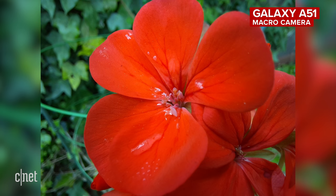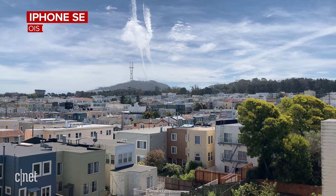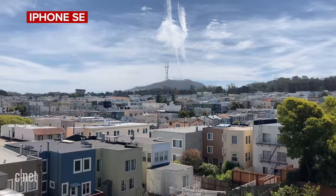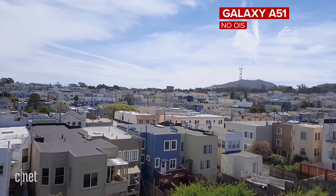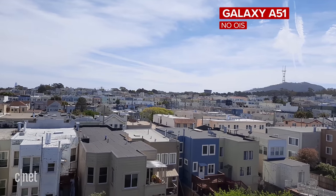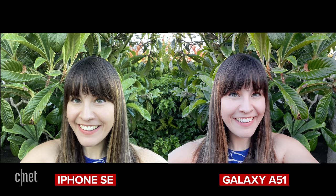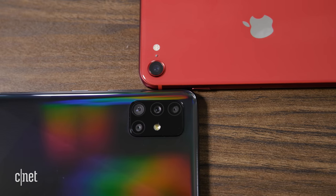As I mentioned before, the iPhone is much better at recording video, and its colors are more true to life. That said, that's a personal preference. I like the more natural way the iPhone handles colors and tones, but you can prefer the punchier, more contrasted look of photos from the Galaxy A51. For more on how both phones compare, check out our in-depth iPhone SE and A51 camera comparison.